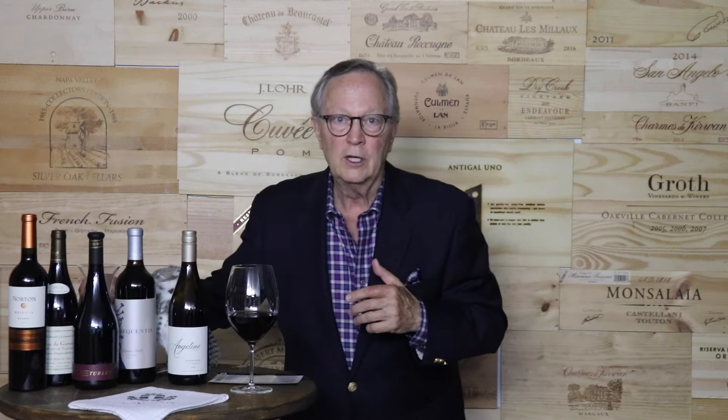Aerate or decant — this is huge. Give your wine some air: put it into a decanter or just let it sit in the glass a little bit. It's like letting it stretch its legs before a big race. The oxygen will soften the tannins, enabling them to blend more harmoniously with the other flavors. Taste and repeat — just like anything else in life, practice makes perfect. Keep sipping and eventually you'll find yourself craving that structured, slightly bitter edge that tannins bring.